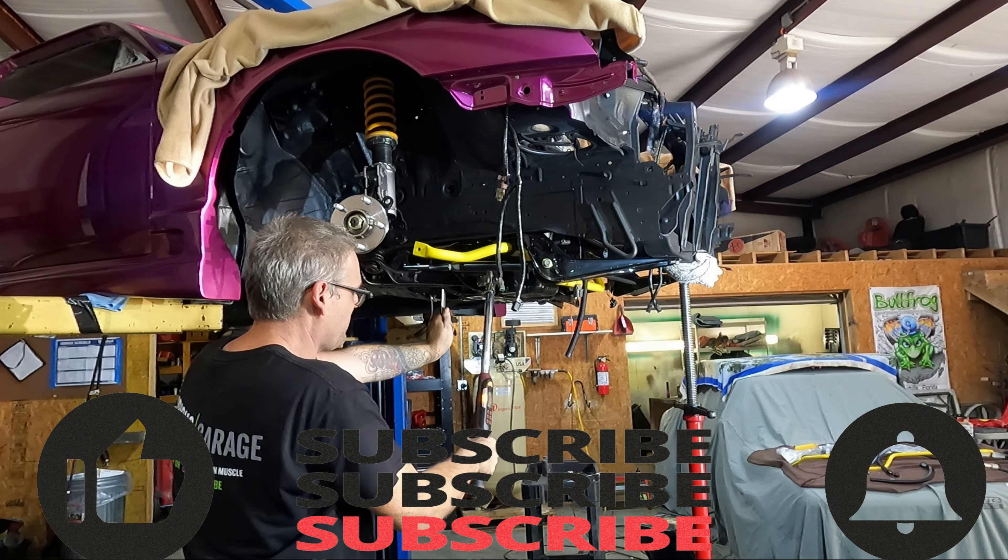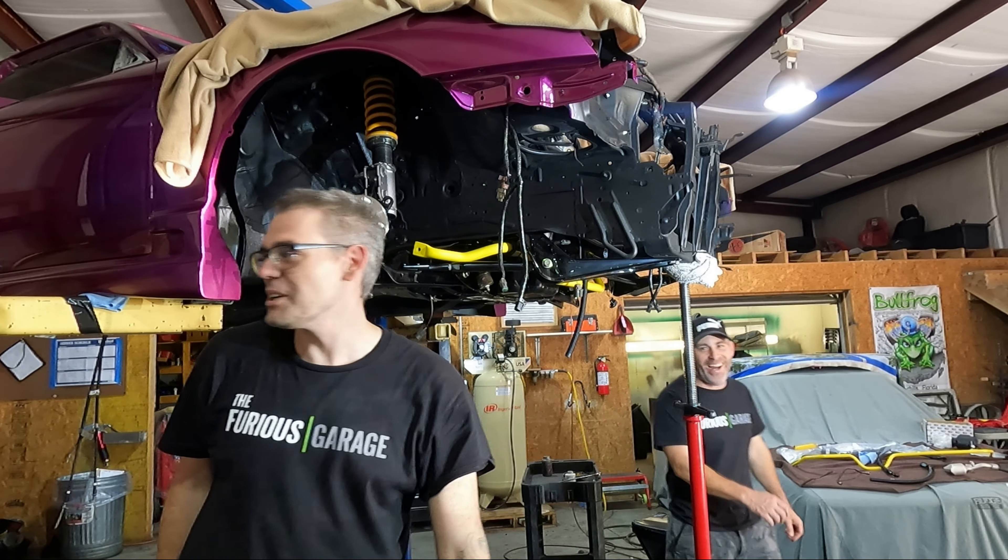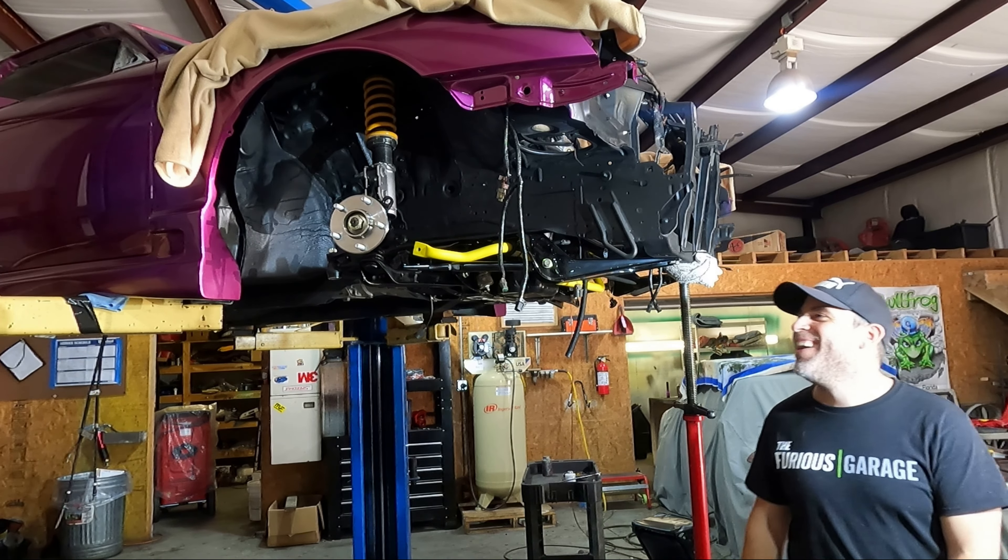I just had a thought — I think the old boy's going to be done with the RX set before we finish Letty's car. Ha ha ha.